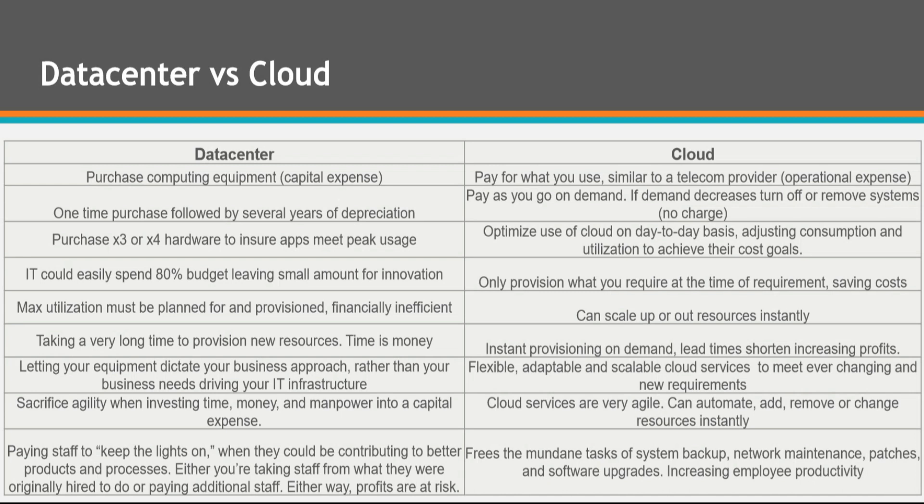With CapEx, you could easily spend 80% of your budget, leaving a small amount left for innovation. With OpEx, you only provision what you require at the time, saving costs. CapEx requires that maximum utilization be planned for and provisioned upfront, which is financially inefficient compared to cloud, where you can scale up or scale out resources instantly.